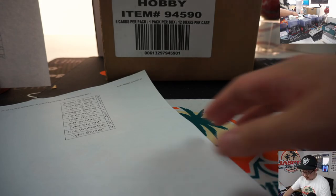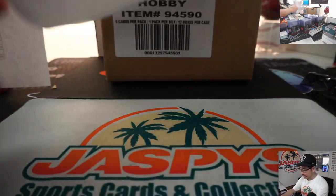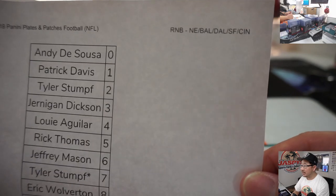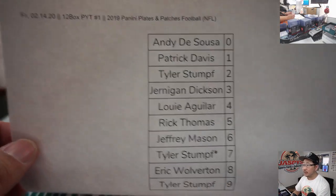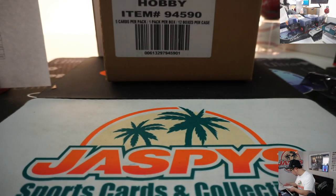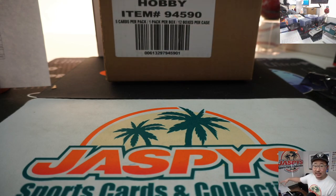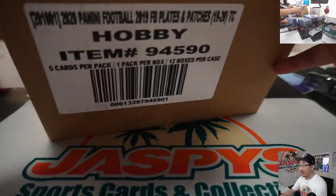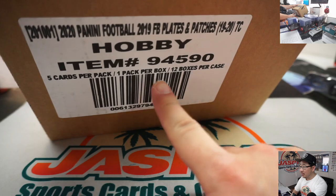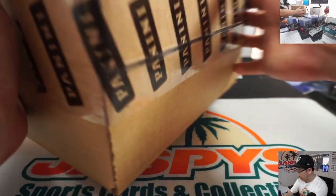Here's another set of teams right here — New England, Baltimore. We did separate randomizers on these in a separate video, so you can see these on our channel if you look at our video list. At the end of the break, I'll re-randomize those lists and one person will get any of the non-numbered cards for those particular teams. Here it is: 2019 Panini Plates and Patches. 12 boxes, one pack per box, five cards per pack.